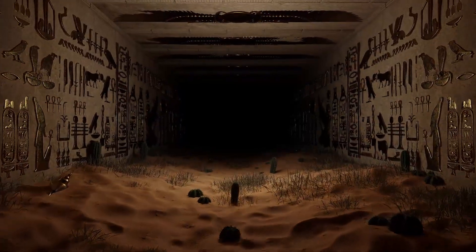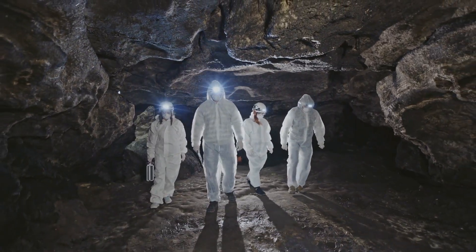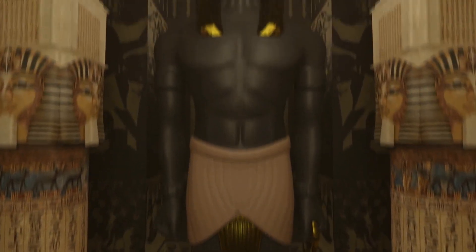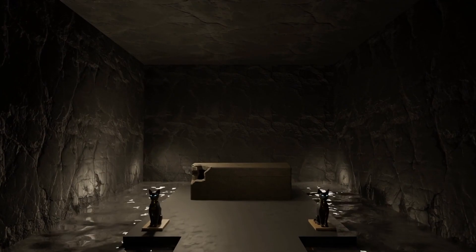The discovery of the hidden corridor has generated a lot of excitement among archaeologists and Egyptologists. It has the potential to shed new light on the construction and purpose of the Great Pyramid, as well as the culture and society of ancient Egypt. However, it will take time for scientists to fully explore the corridor and any chambers it may lead to.